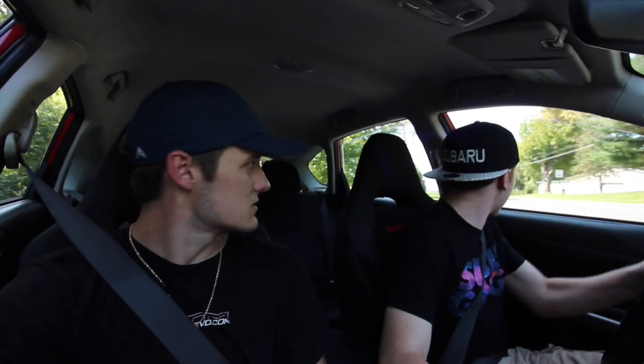He actually just took this to the drag strip the other day — what did you run? I ran a 14.1, but I also forgot to turn traction control off and I also missed third gear. Running a 14.1 just with the intake and the exhaust is pretty impressive. It would be interesting to see what it would do stock versus Stage 1.